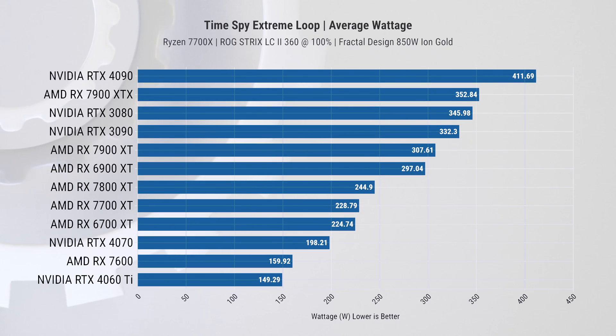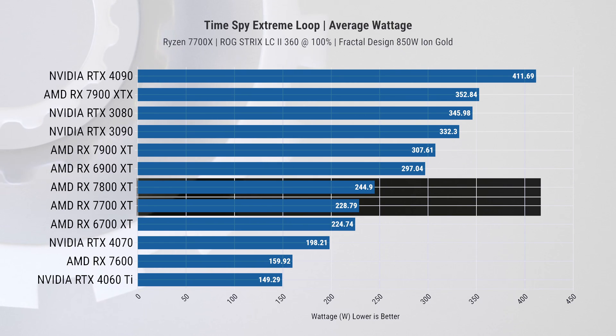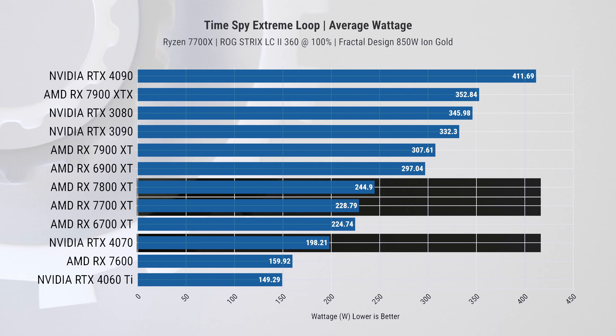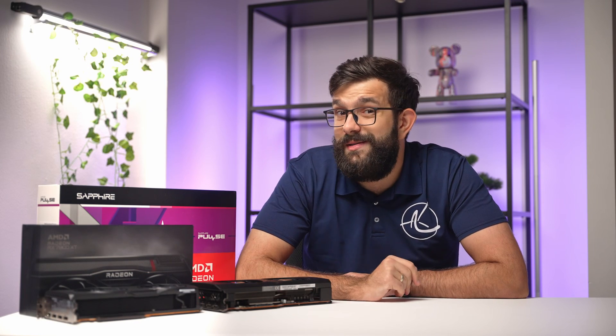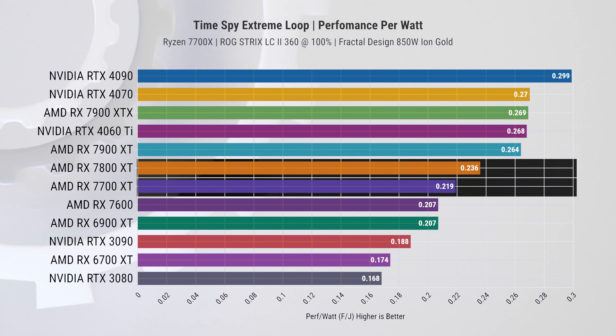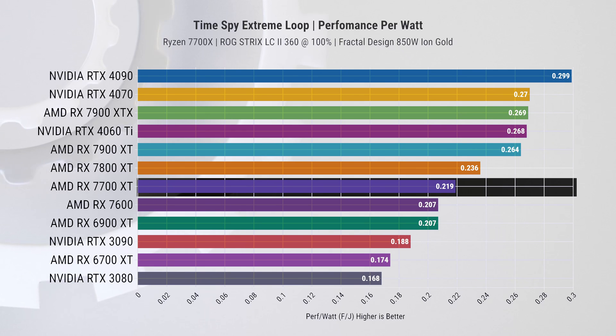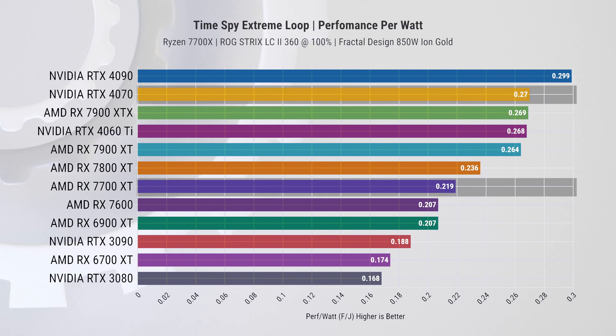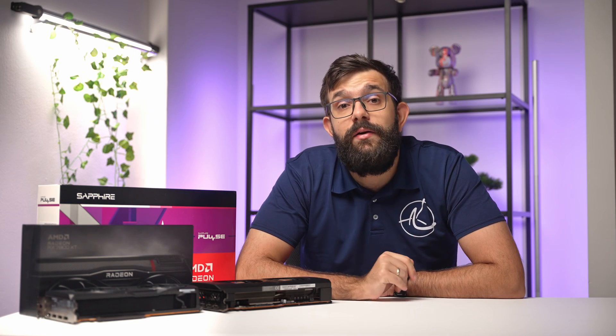We ran TimeSpy Extreme on loop and calculated average wattage using Nvidia PCAT. Both cards are bang on their advertised TBP. These cards do consume notably less power than the 6900 XT, but they gulp down about 30 to 45 watts more compared to the RTX 4070. In performance-per-watt, the 7700 XT is about 7.2% less power efficient than the 7800 XT, and the gap between the 7700 XT and RTX 4070 widens to a noticeable 14.4%.